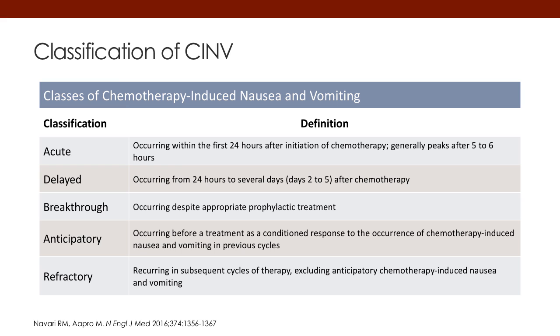And finally, refractory nausea and vomiting occurs in subsequent cycles after patients have been treated — we try to give appropriate prophylaxis, but they continue to break through and have nausea and vomiting irrespective of the agents we give to try and stop it. So those are the definitions, and we'll be using those throughout the presentation.